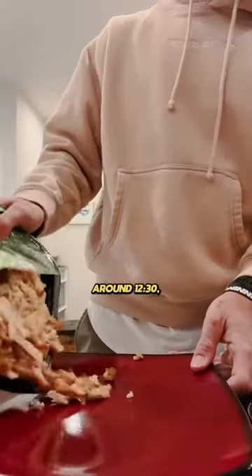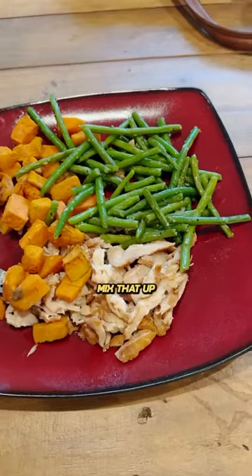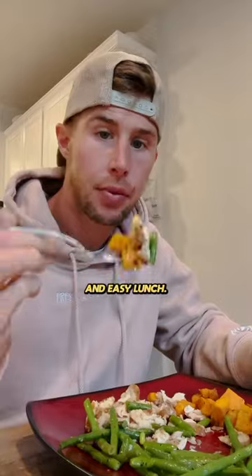For lunch around 12:30, I have my by-the-pound orders of chicken and sweet potatoes from Flex Pro Meals. Mix that up with some green beans and that's a quick and easy lunch.